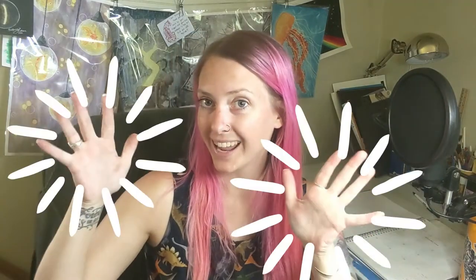Hi friends, it's me, Bethany Colleen. It's been a while since I showed my face so I decided to say hello and greet you before talking about my mermaid animals.